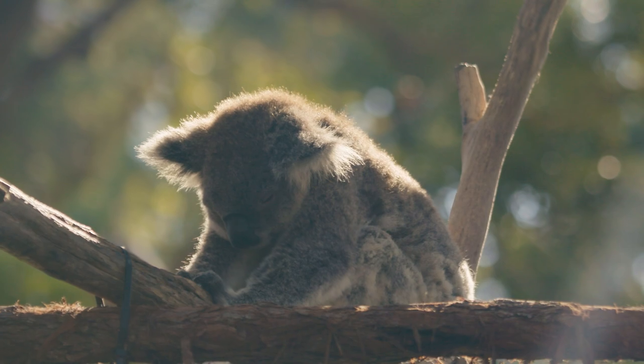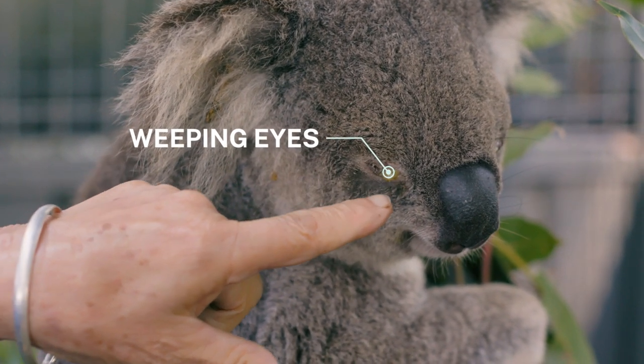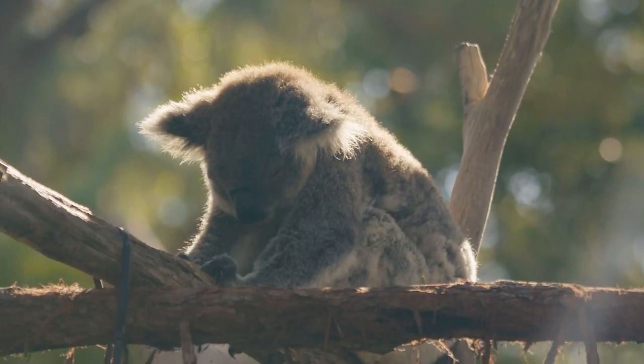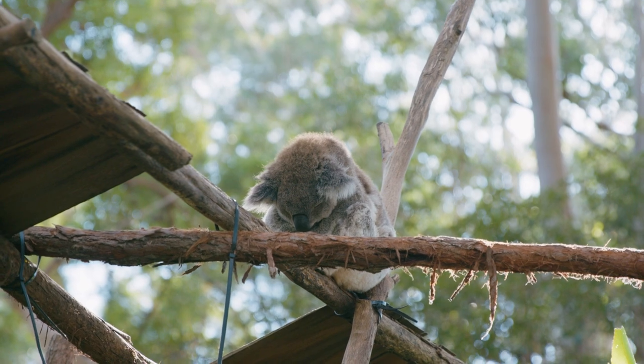If you're looking at the koala and it has red, inflamed, weeping eyes, or a brown stain on its bottom, looks in poor condition, or is not moving properly — limping, for example — then that animal needs to come in for care.